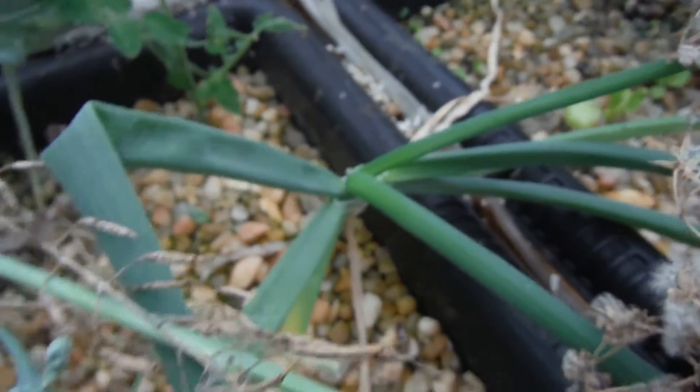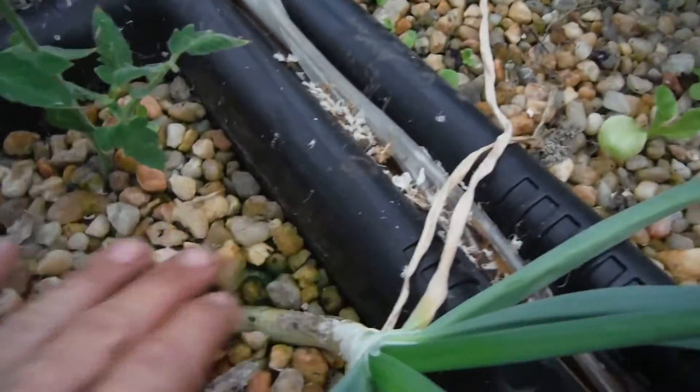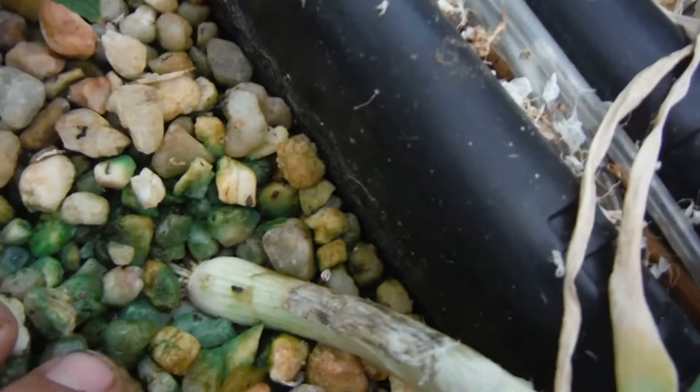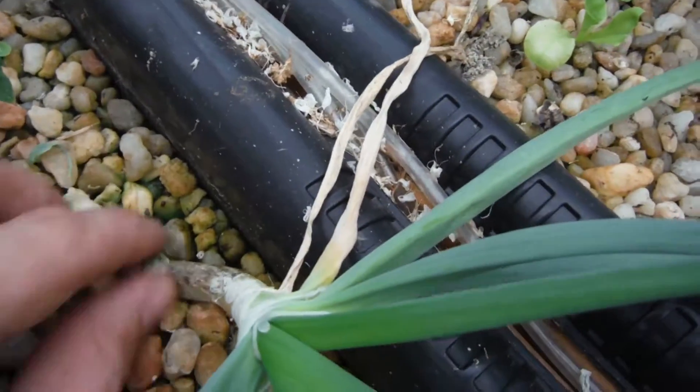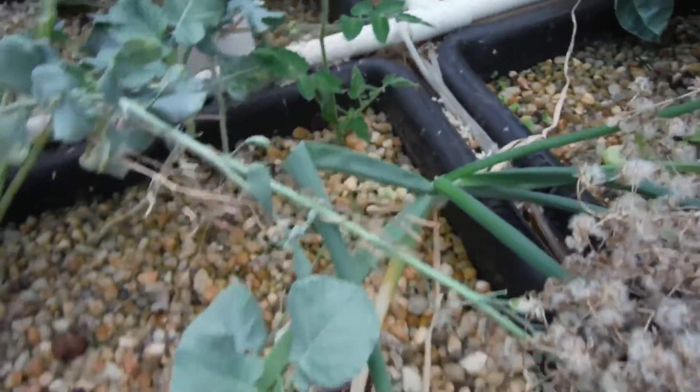The onion — I guess I haven't been forgetting it lately, but I used to forget it all the time. Let's see how big this thing is getting. No real bulb, but that's half decent. Kind of getting some algae in there — probably need a little more rock to fill that up.